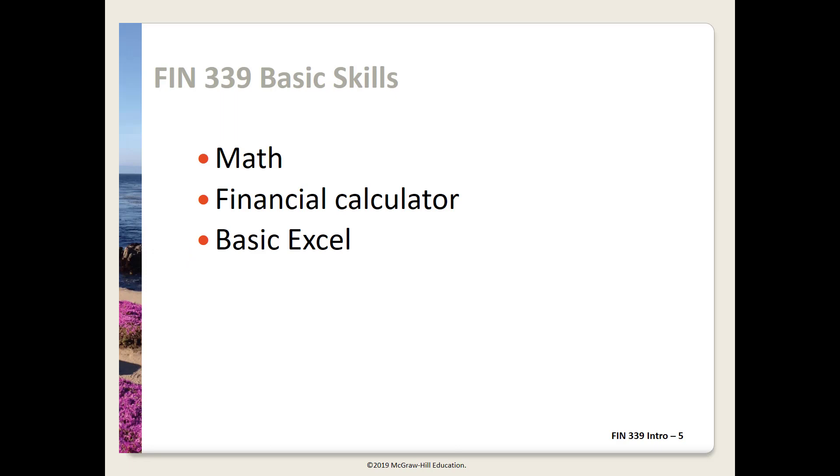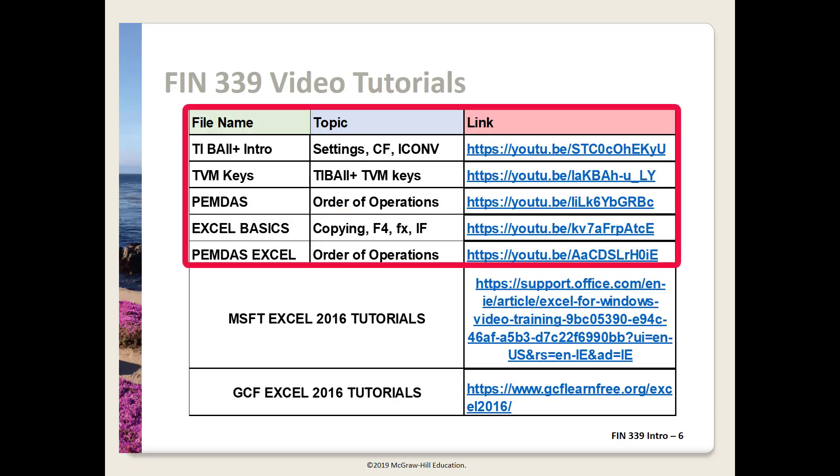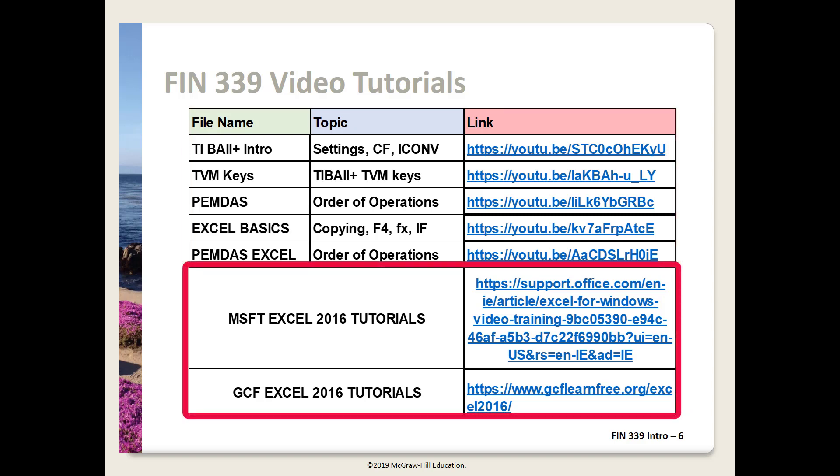Some of these areas may be new to you or have gotten a bit rusty. I've created a series of video tutorials covering several of these areas so we can all start on an even footing. A set of videos reviewing material you need to bring into 339 is posted on Blackboard under Video Tutorials. The five pre-course tutorials cover the TI Business Analyst 2 Calculator, Order of Operations manually and in Excel, and Excel Basics. There are also tutorials from Microsoft and from GCF specifically covering Excel 2016 topics.